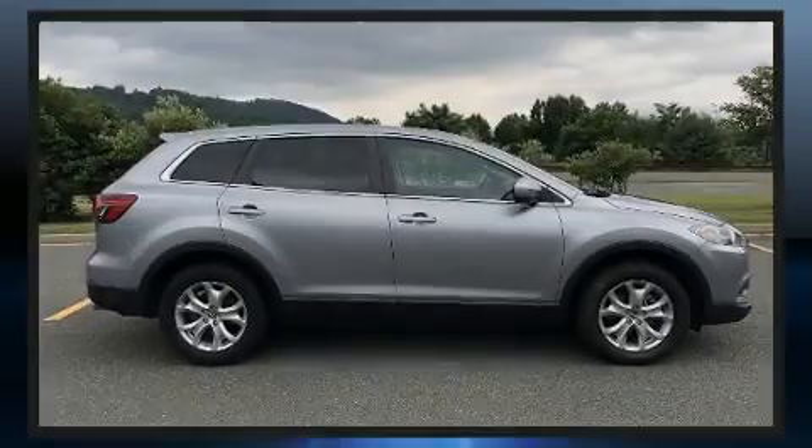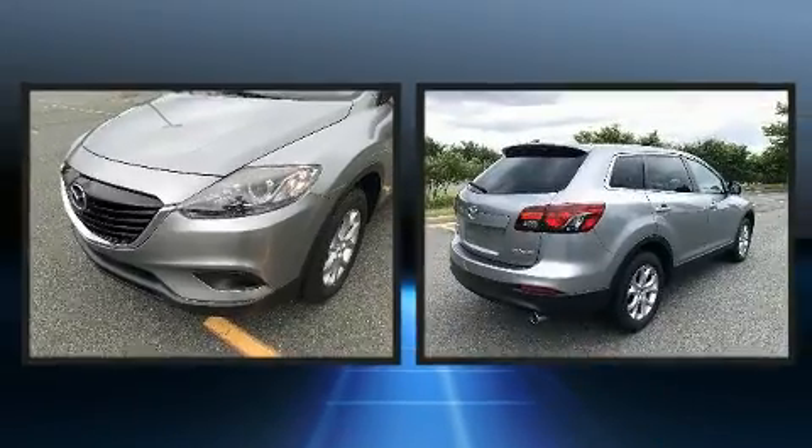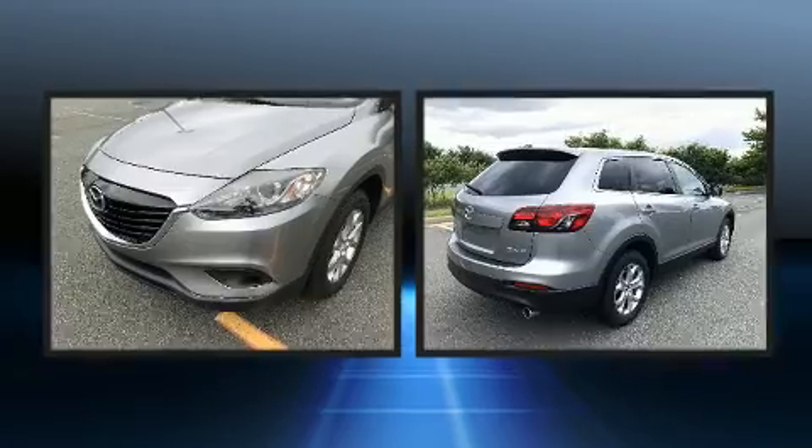Sensibility and practicality define the 2015 Mazda CX-9. It features an automatic transmission, front-wheel drive, and a refined six-cylinder engine.